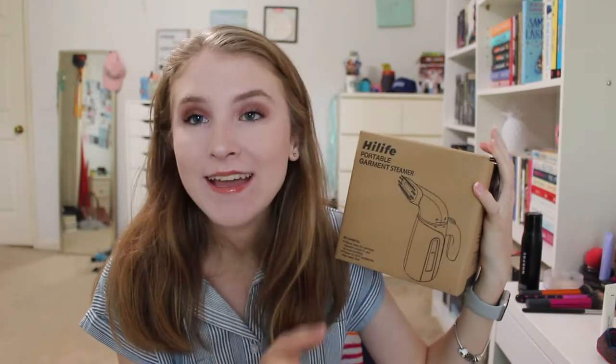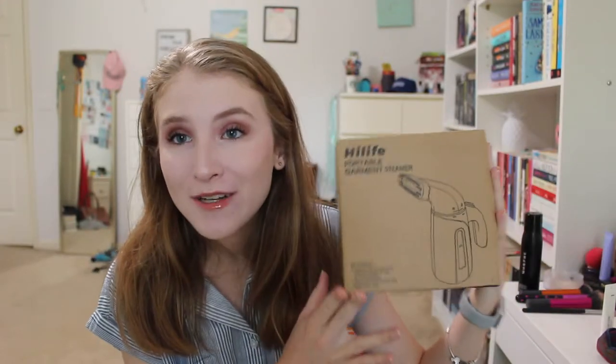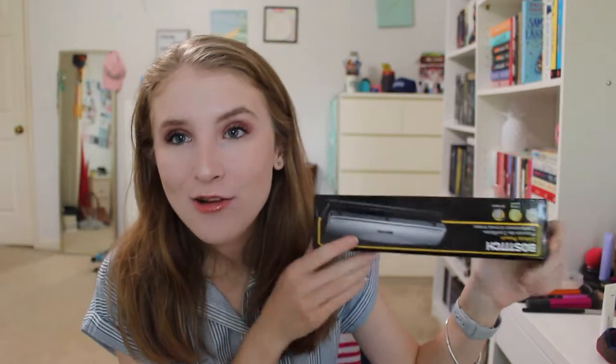Then I got myself this High Life portable steamer. I don't know how to work an iron but I think steaming is honestly better because you can steam more clothes — some non-ironable clothes you can steam — and it just decreases wrinkling, it's really quick and easy, and just a lot safer for your clothes. I know how to work one of these, so I got one. It was like 20 bucks on Amazon and I figured it would be handy to have for presentations, interviews, and anything like that.